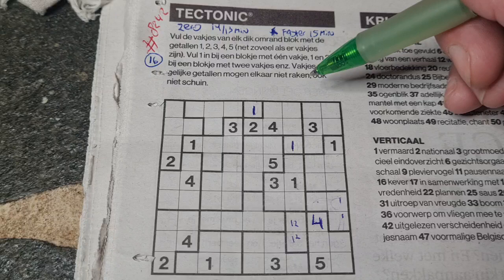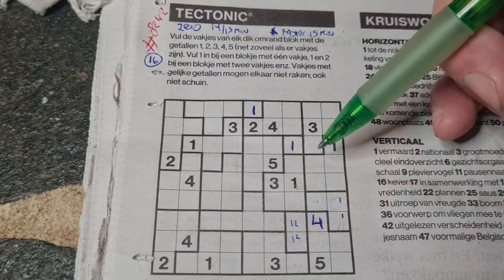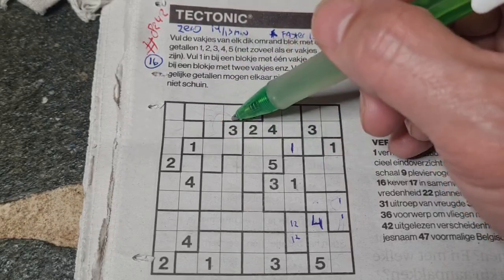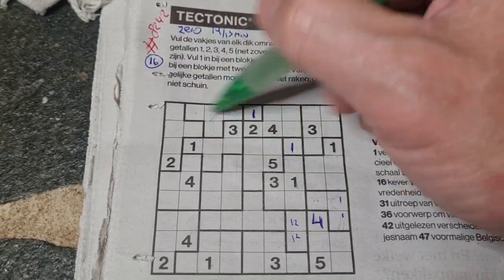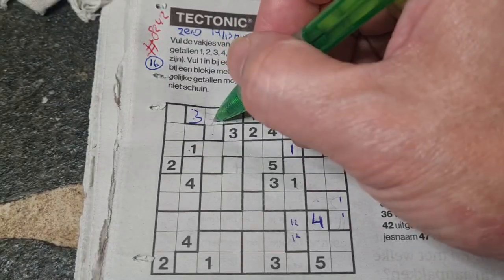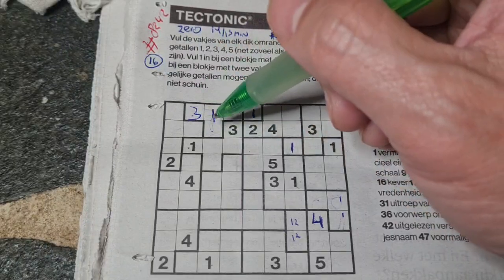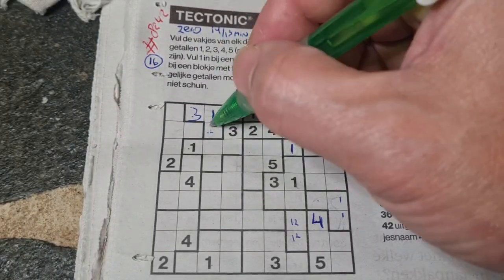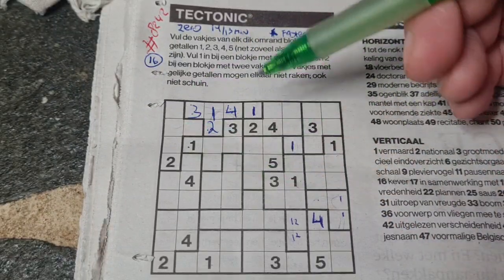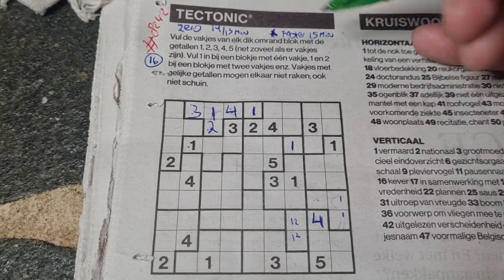Next question: do we have quadro boxes containing one, two, three, and four? Here we have a quadro box — these three boxes around it, the three can be a three, so one box for three in this quadro box should be there. This box can be one, that box can be one, so one box for the one in this quadro box should be here. Two numbers left: two and four. We have a two there, no two there, so two should be here and four goes there.